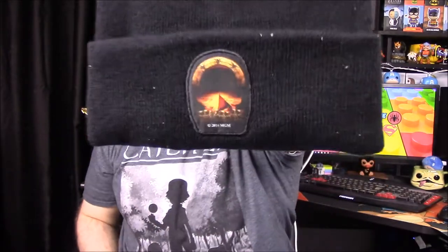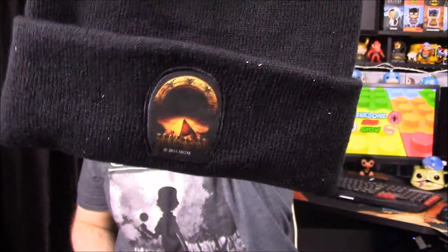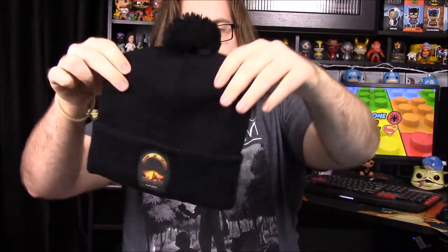Next up we have a hat and it looks like it has Stargate on it — yeah, Stargate. The design's not very detailed and the picture is really small. I'm sure most people won't even know what it is. It's got what looks like an Egyptian pyramid and then the Stargate ring in the background. Very plain design, which is kind of weird.